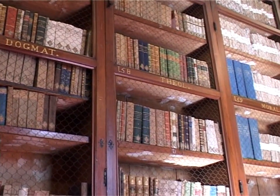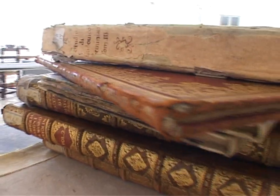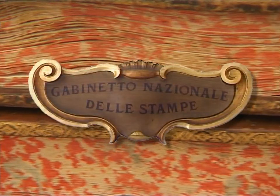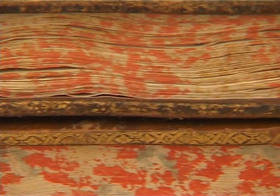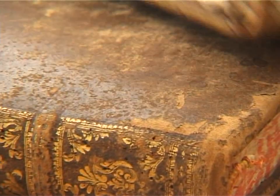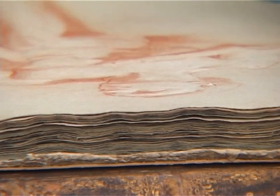In 1895, the library of the Corsini collection deaccessioned a large part of the volumes housing the drawings and prints, which went on to form the core of the new National Print Cabinet, also headquartered in Palazzo Corsini. The print cabinet inherited 52 volumes of drawings from the Fondo Corsini, for a total of over 6,400 sheets.